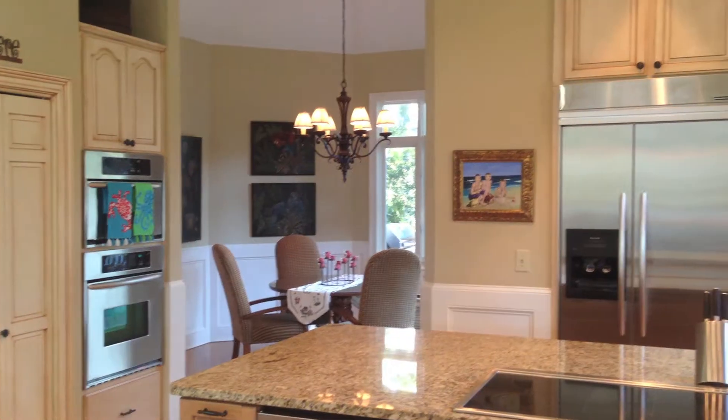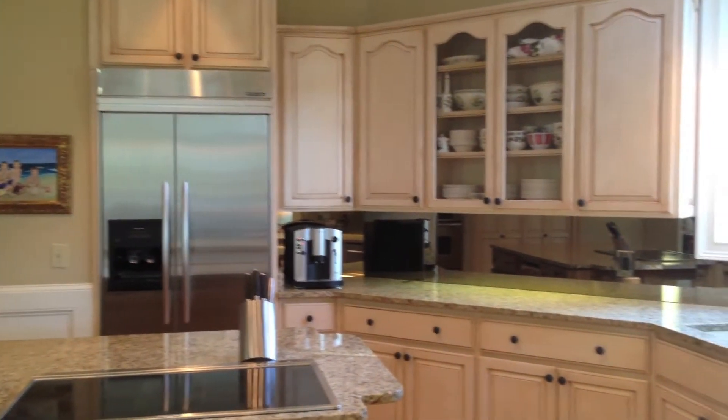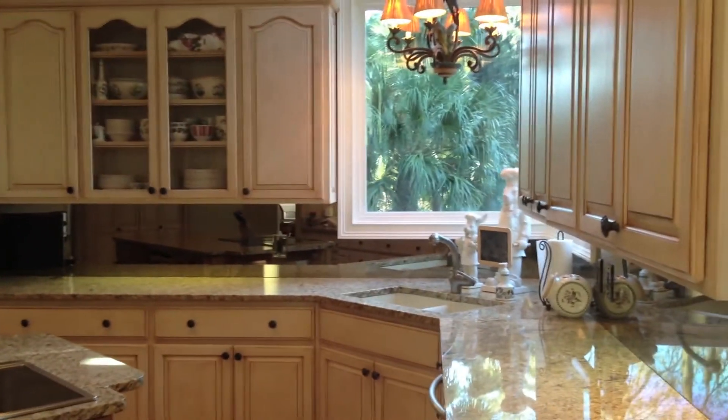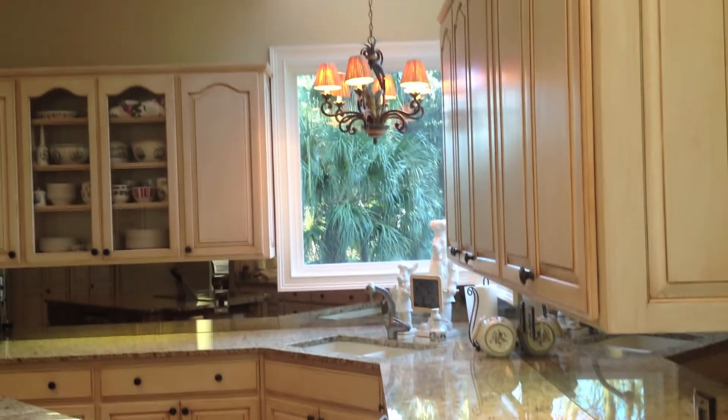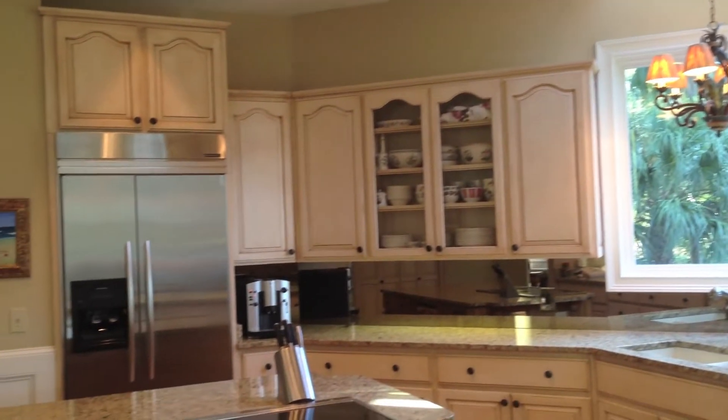The kitchen is a natural part of the great room and features an adjacent breakfast area with beautiful granite countertops, stainless steel appliances, double ovens, dishwasher, a wine cooler and an ice maker.